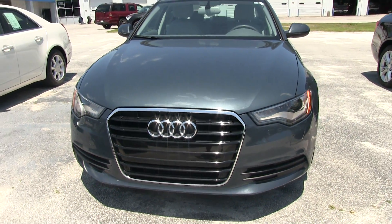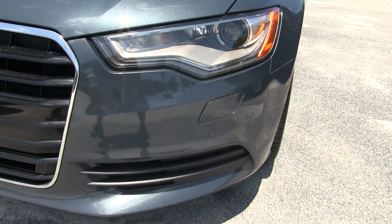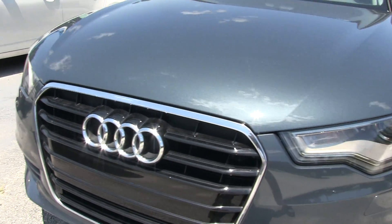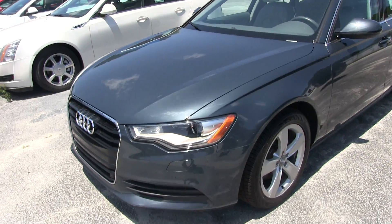Looking really good — this is fine German engineering. So far the front end looks good, no major scratches, rock chips, or anything like that. You've got xenon headlamps up front, and a good-looking color — I love that gray, dolphin gray metallic.